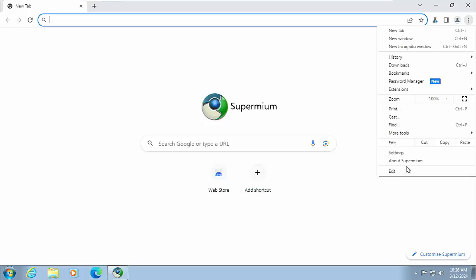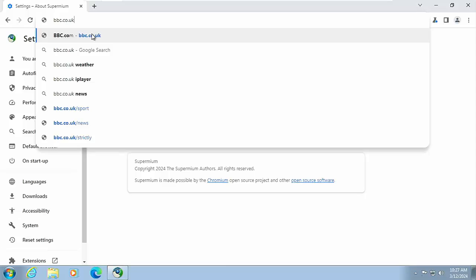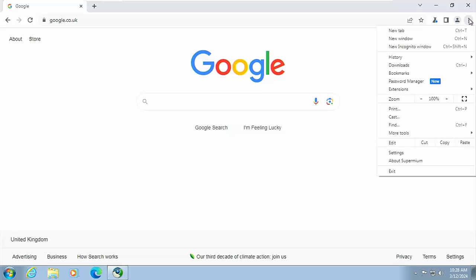This is basically just like Google Chrome — you've got all the same settings. Going to 'About Supermium': this is version 1.22, which is the latest version of most Chromium-based browsers including Edge, Chrome, Opera, Brave, and so on — virtually 99% of browsers out there, with the exception of Firefox. All the same settings are available. You've got the most advanced features of today running on an older system, plus the security of a modern browser. Let's try a website — the BBC loads absolutely perfectly. Google search comes up too.